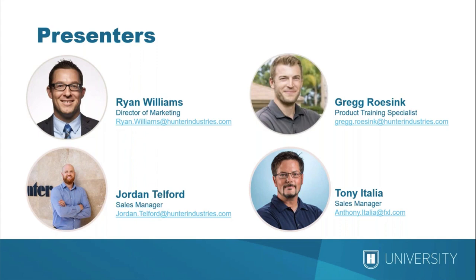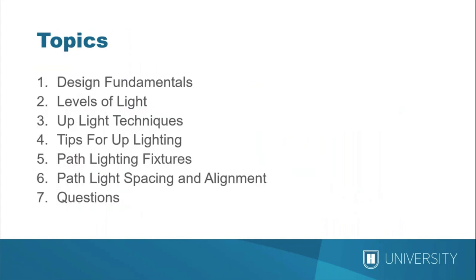I can get that information for you. So without further ado, we're going to jump into the presentation. We're going to be talking about design fundamentals, levels of light, uplighting techniques, tips for uplighting, pathlight fixture selection, understanding of what those are, pathlight spacing and alignment — this is a huge thing for aesthetics and functionality — and then at the end we're going to have an opportunity for live questions and answers.